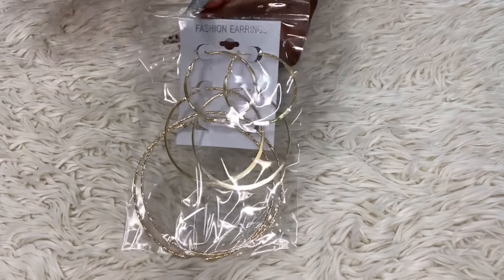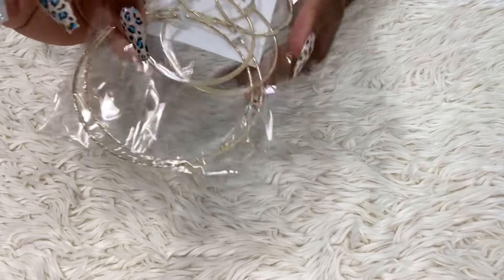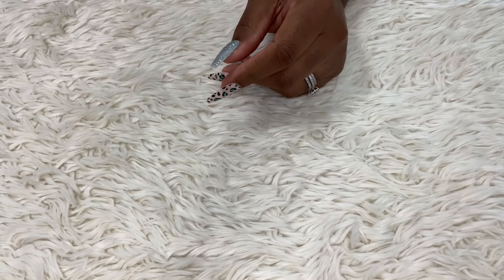I also bought some little gold earrings — you know I love the big hoop style, so I saw those and grabbed some more.